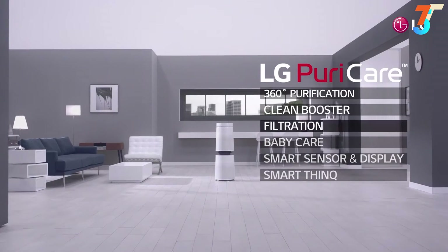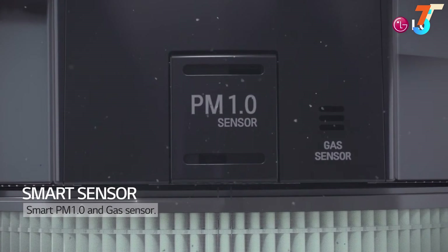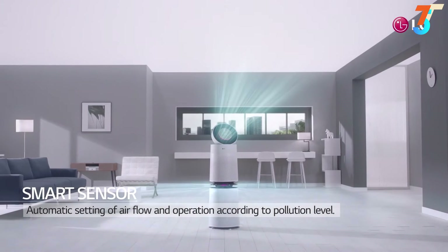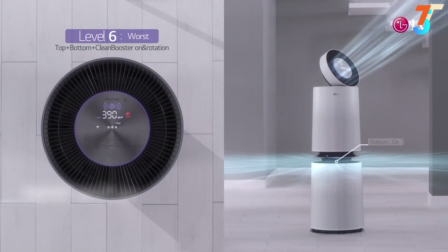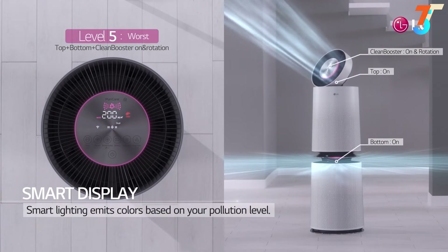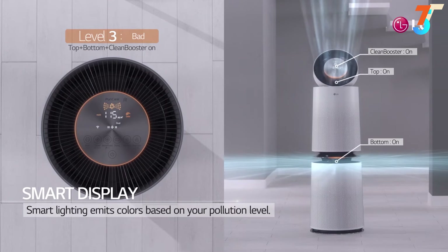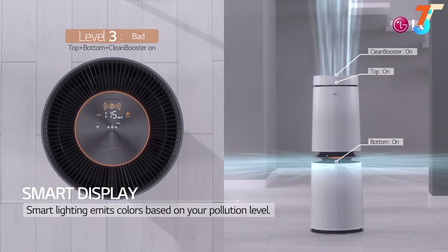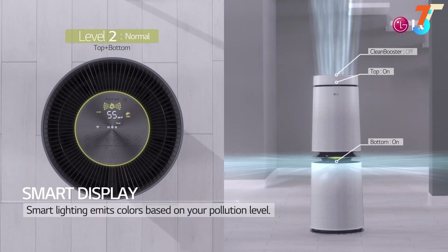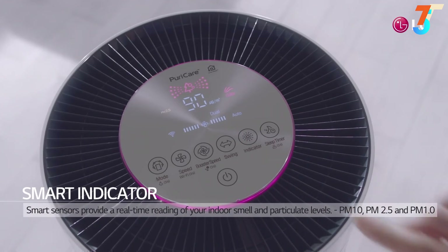One of the many wonderful features of LG Puricare is its smart sensor and display. There is a smart sensor made of a smart PM 1.0 and gas sensor. Through these sensors, Puricare senses the pollution level and automatically sets the airflow and operation cycle. The smart display is a lighting system which shows different colors based on your pollution level, letting you see the level of pollution and odor in color and figure, including specific pollutant types like dust.